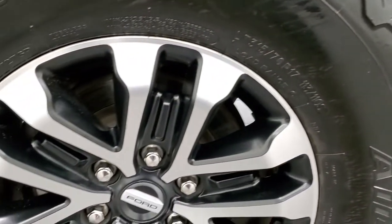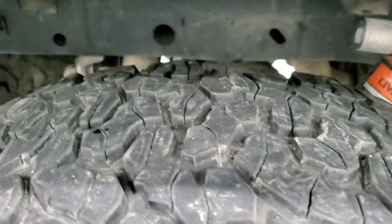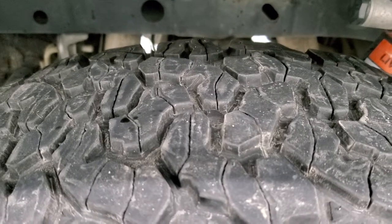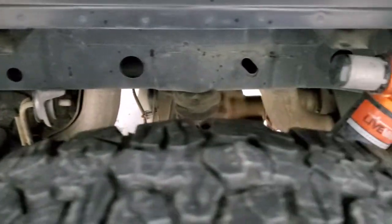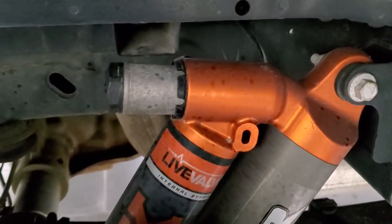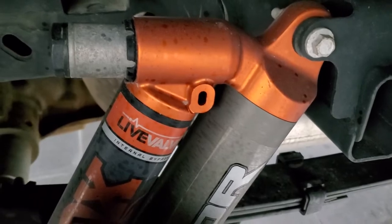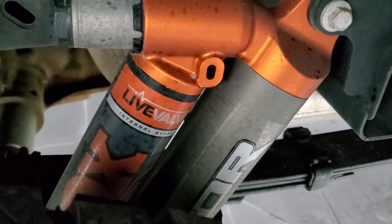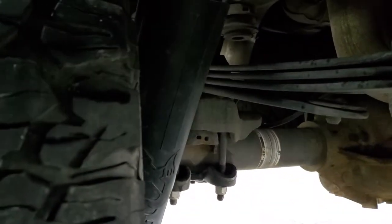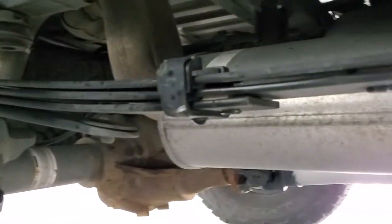The back rim is in excellent shape. The back tires have about 60% of the tread left — they are not new like the front ones, but they still had decent tread left so we didn't replace those. You've got the box rails, all looking really good. You get the Fox shocks — internal bypass with the live valve. Those are some pretty heavy-duty shocks.